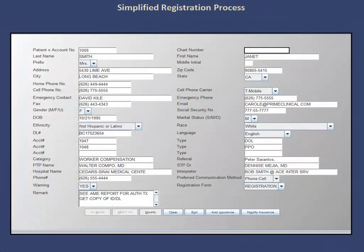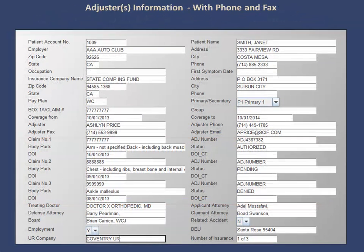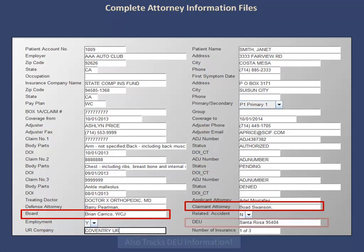Within Intellect, we offer a simplified registration process for entering worker demographics as well as worker insurance details. You can enter three dates of injury per insurance company with associated body parts, employers, and applicant and defense attorney fields. The adjuster information can also be entered here, with specific fields for their phone and fax numbers. There are fields for claim and attorney details in case the personal injury case is associated with workers' comp and needs to be added to the file. The system also comes preloaded with boards and disability evaluation units, making it easy to track those items.